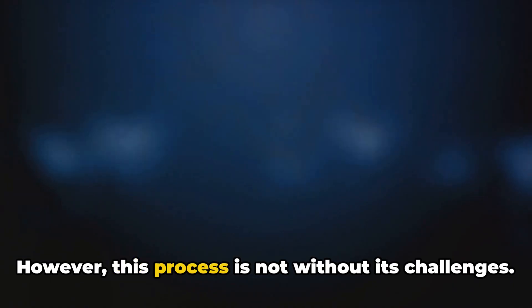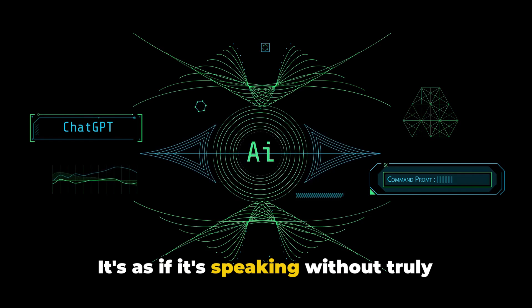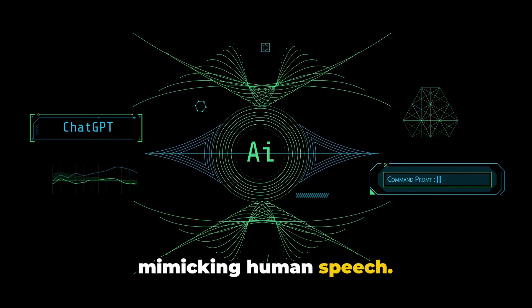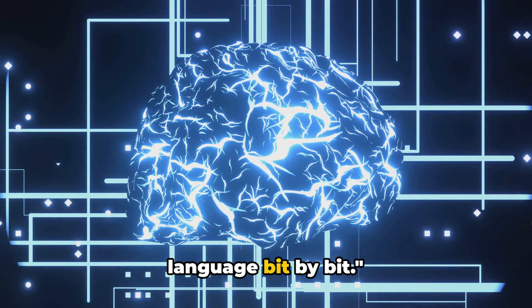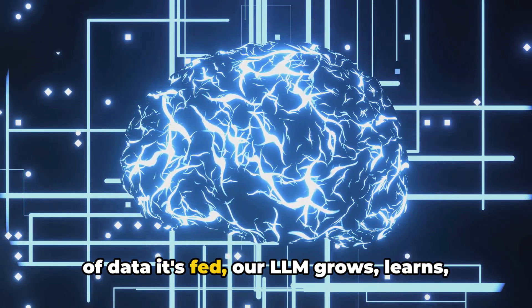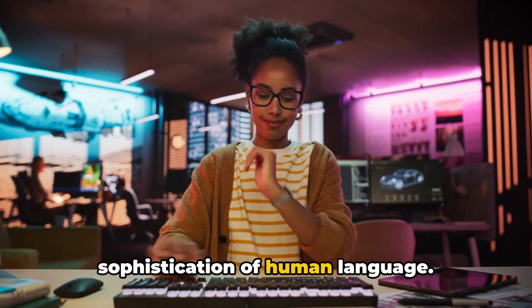However, this process is not without its challenges. The LLM can often generate text that is grammatically correct but lacks coherence or context. It's as if it's speaking without truly understanding, much like a parrot mimicking human speech. Just like a child, our AI model learns from its experiences, making sense of the language bit by bit. And with each iteration, with each piece of data it's fed, our LLM grows, learns and evolves, inching ever closer to the sophistication of human language.